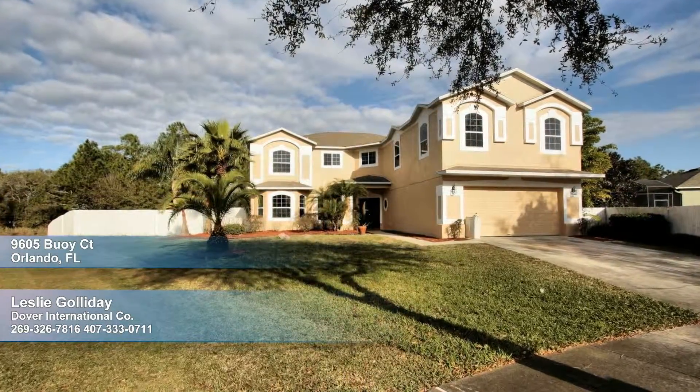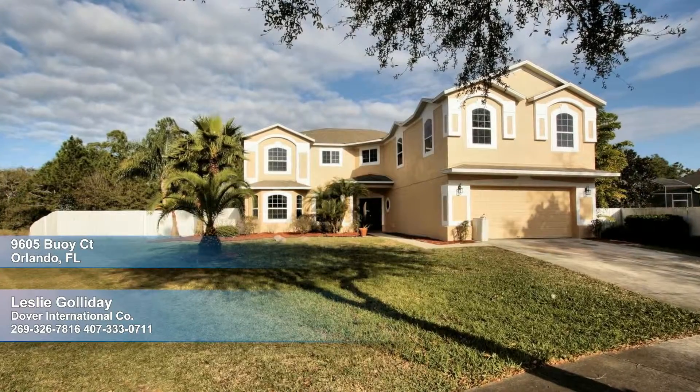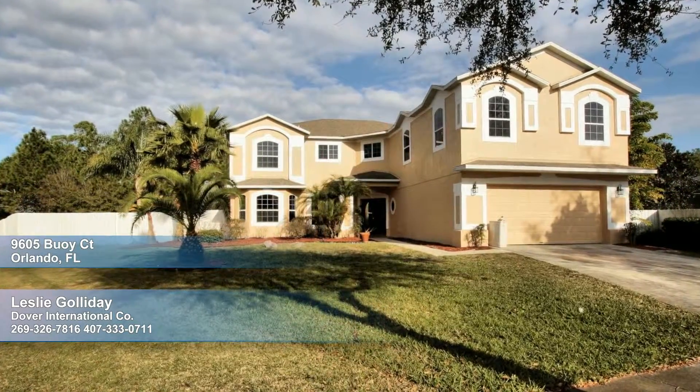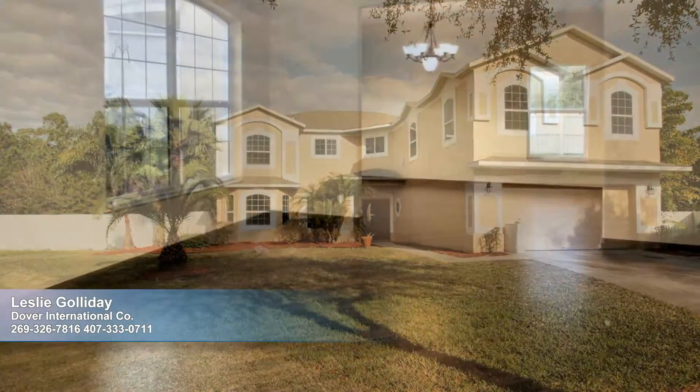This impressive six-bed, four-bath home sits on a huge site in a coveted cul-de-sac location, in an immaculate community, boasting 4,100 square feet of gorgeous living space.